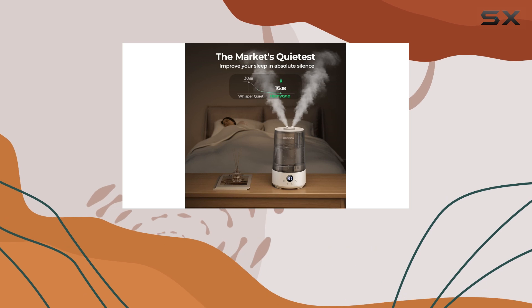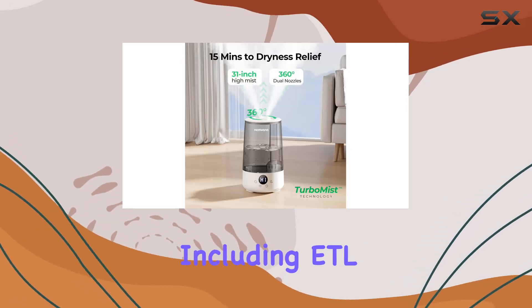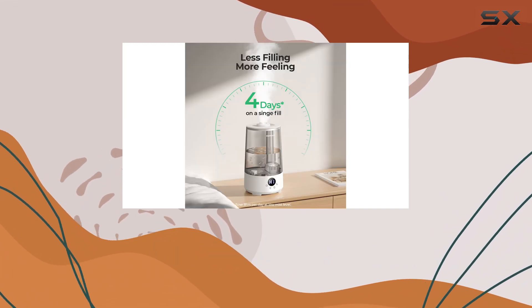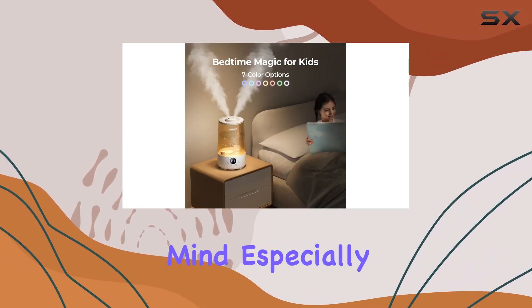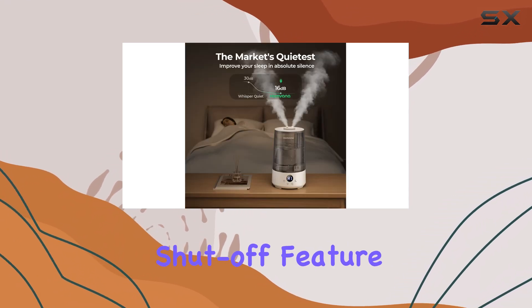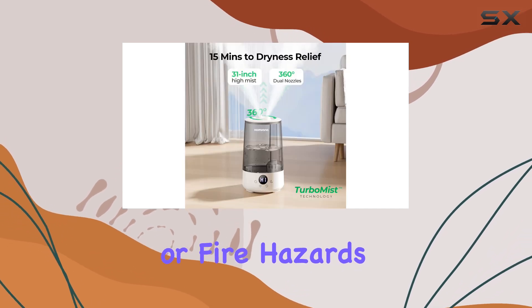Safety is a top priority with this device, as it boasts multiple certifications, including EEL, FCC, CE, and UKCA. These standards ensure a risk-free and BPA-free experience, giving you peace of mind, especially when using it for your little ones. The auto shut-off feature adds an extra layer of safety, preventing any dry running or fire hazards.